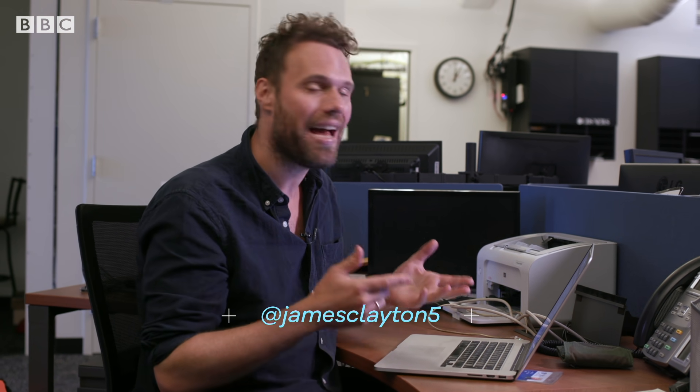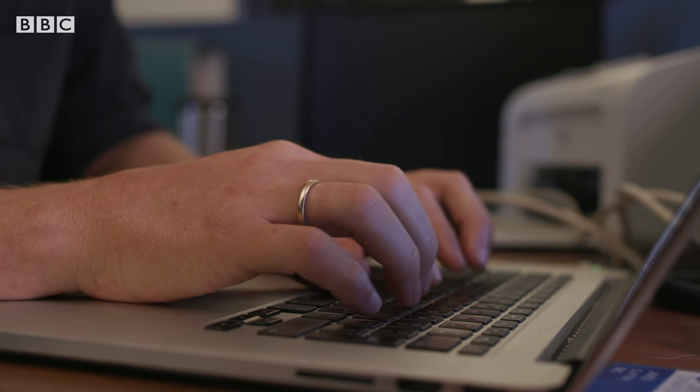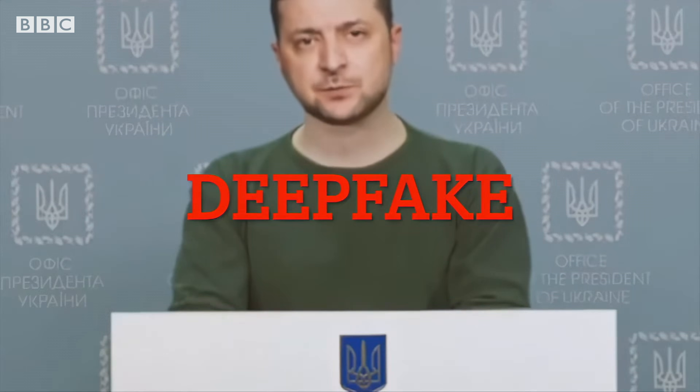Deepfakes are becoming increasingly easy to make and hard to detect, and that's mainly because of advances in generative AI. In theory, anyone with a computer and the internet can make a deepfake. There's this potential for videos to deceive people. There is also an example of a deepfake of President Zelensky, used to admit defeat to the Russians about a year and a couple of months ago.